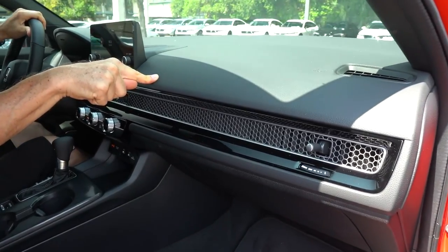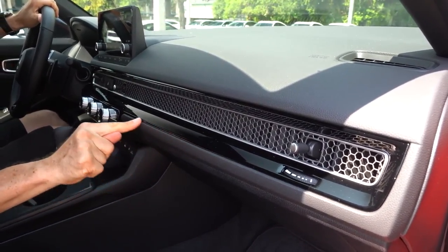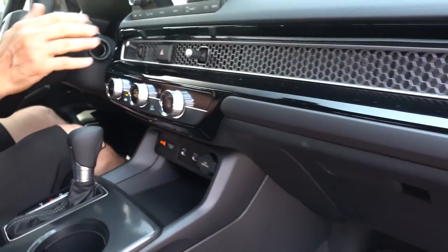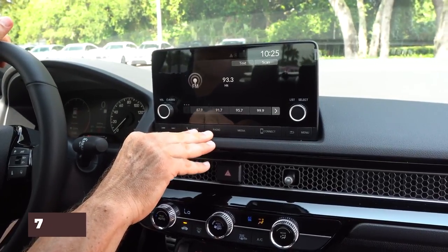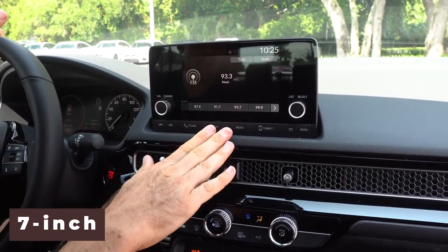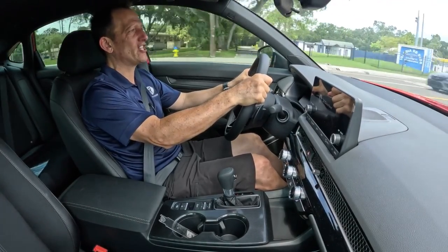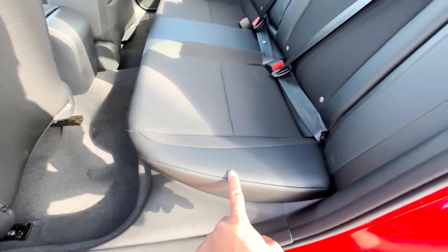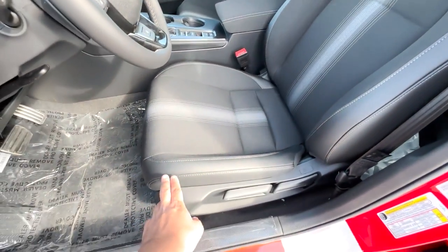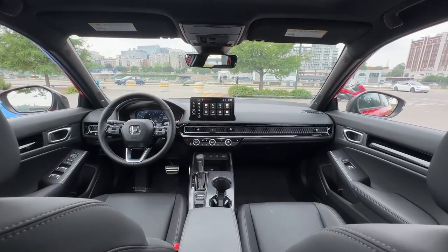Inside, the 2025 Civic features a modern and spacious cabin with high-quality materials and an intuitive layout. The dashboard is clean and simple, highlighted by a 7-inch or available 9-inch touchscreen infotainment system with Apple CarPlay and Android Auto compatibility. The seats are comfortable and supportive, with plenty of legroom in both the front and rear. Honda has also focused on noise reduction, making the Civic one of the quietest cars in its class.